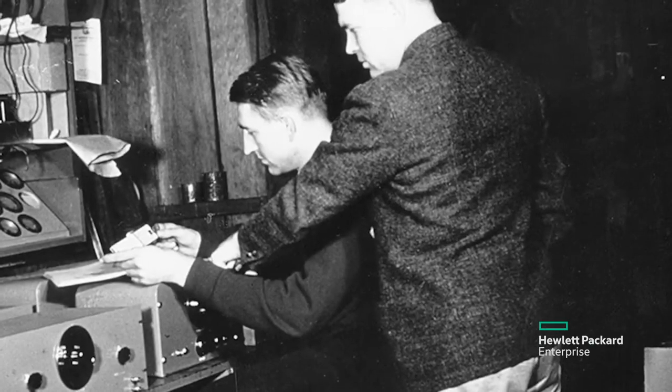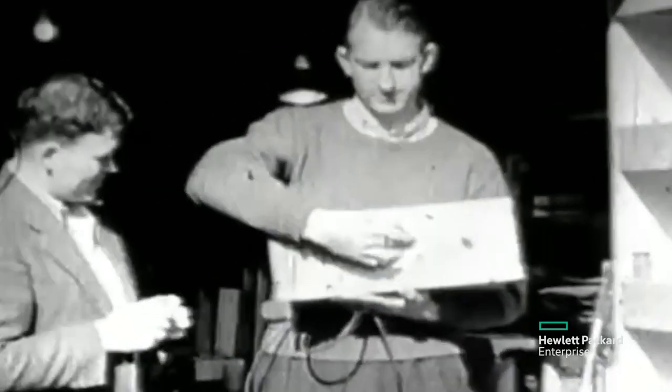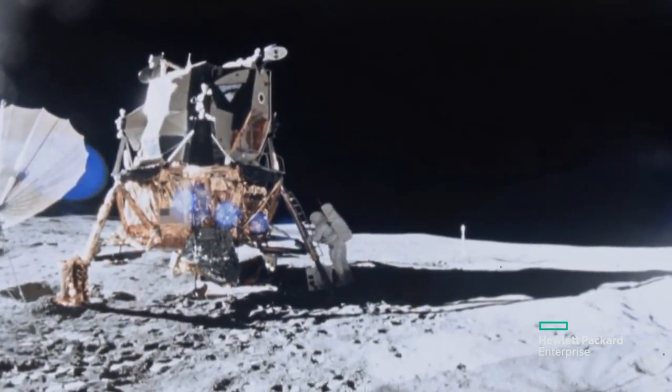At Hewlett Packard Enterprise, our purpose is to advance the way people live and work. Pushing the envelope is part of our DNA. From the early days, Dave Packard and Bill Hewlett created technologies to solve some of the world's toughest challenges, including space travel.